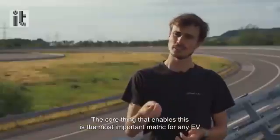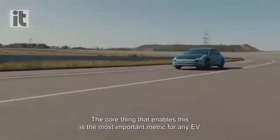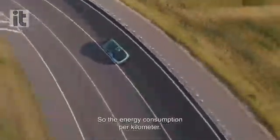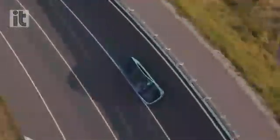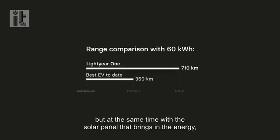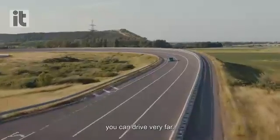The core thing that enables this is the most important metric for any EV, and that is efficiency — the energy consumption per kilometer. If you bring that down, you can provide a lot of range on a small battery, and with the solar panel bringing in energy, you can drive very far.